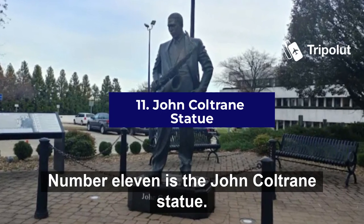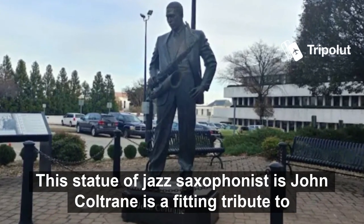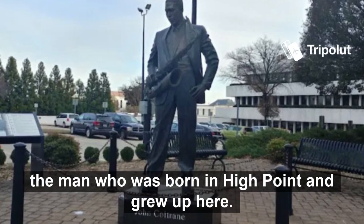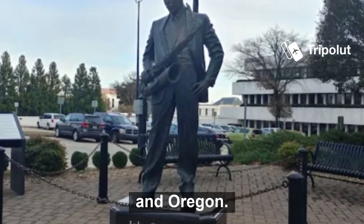Number eleven is the John Coltrane Statue. This statue of jazz saxophonist John Coltrane is a fitting tribute to the man who was born in High Point and grew up here. Coltrane played saxophone and other instruments including the piano and organ.